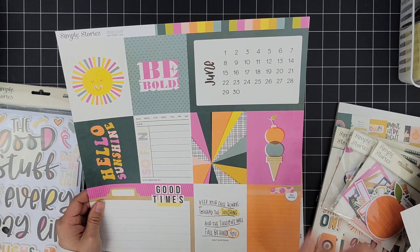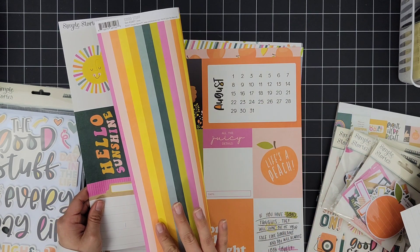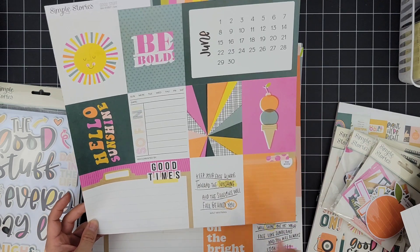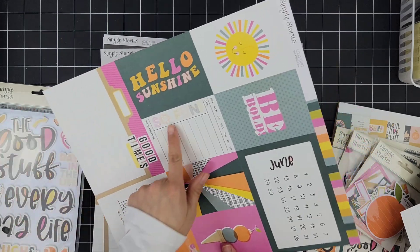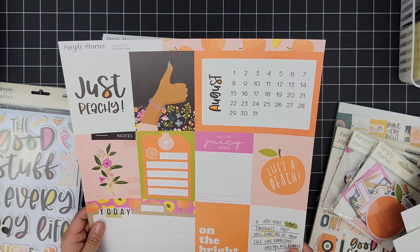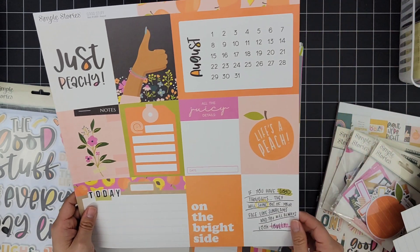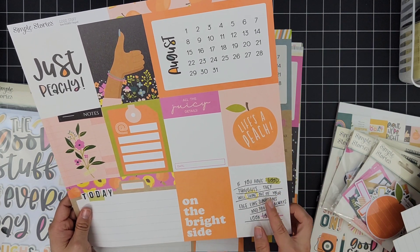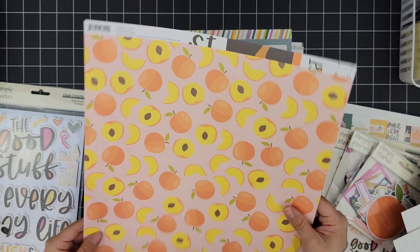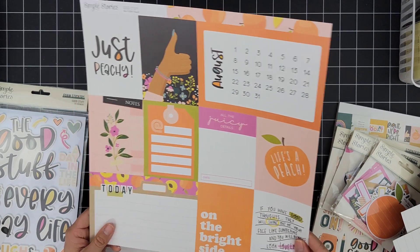I can definitely see myself having some photos related to that, and sometimes I think I could cut these out and make little embellishments — especially if I'm tired of certain colors. I can just back it out by putting it on the back of a pattern paper or a different one. 'Keep Your Face Always Toward the Sunshine and the Shadows Will Fall Behind You' — oh, that's a beautiful sentiment! So fun — I am in love. August — 'All the Juicy Details.' We have a nice little tag to cut out, a beautiful filler card. 'Life's a Peach,' 'If You Have Good Thoughts They Will Shine Out of Your Face Like Sunbeams and You Will Always Look Lovely.'